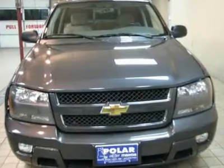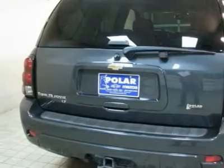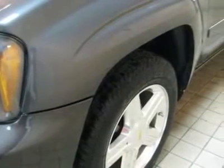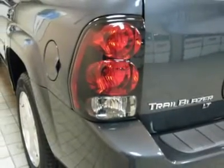AM/FM Stereo with CD, Clear XM Satellite, Automatic Dual Zone Climate Control, Body Color Body Side Moldings, Body Color Front and Rear Bumpers with First Step Pad, Body Color Grille, Color Keyed Sun Visors with Illuminated Mirrors, and Electric Rear Window Defogger.